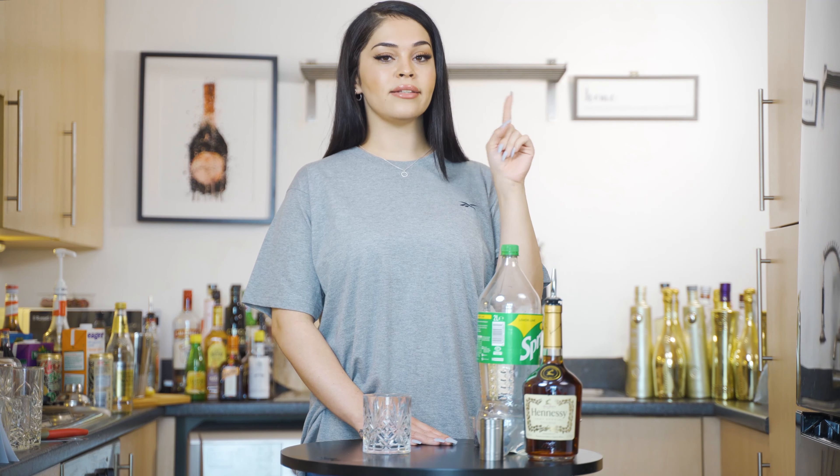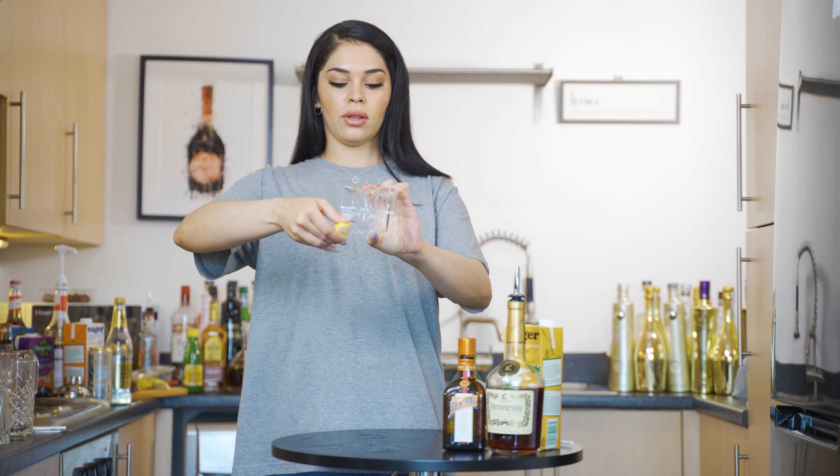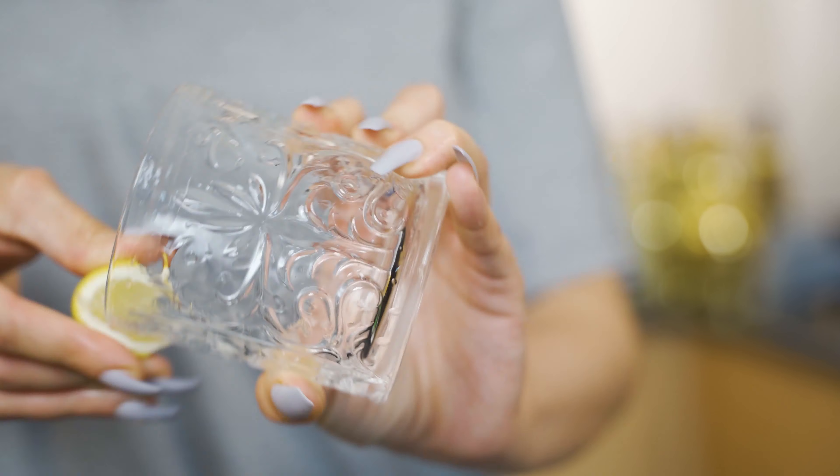Last up, I have a unique cognac cocktail. We're gonna start off by putting a lemon around the rim of the glass, then we're gonna put sugar around the rim. Try and get it even. Remember, be yourself — if you don't like sugar, don't use sugar. Then Hennessy goes into the glass.